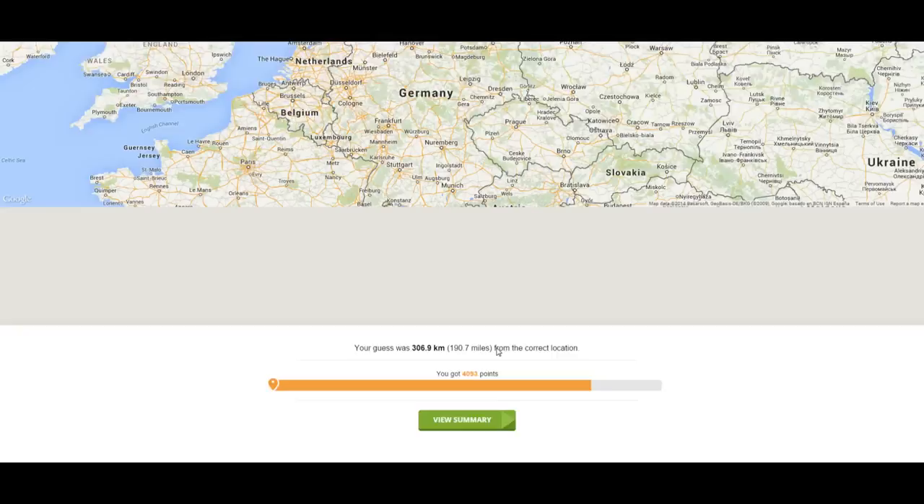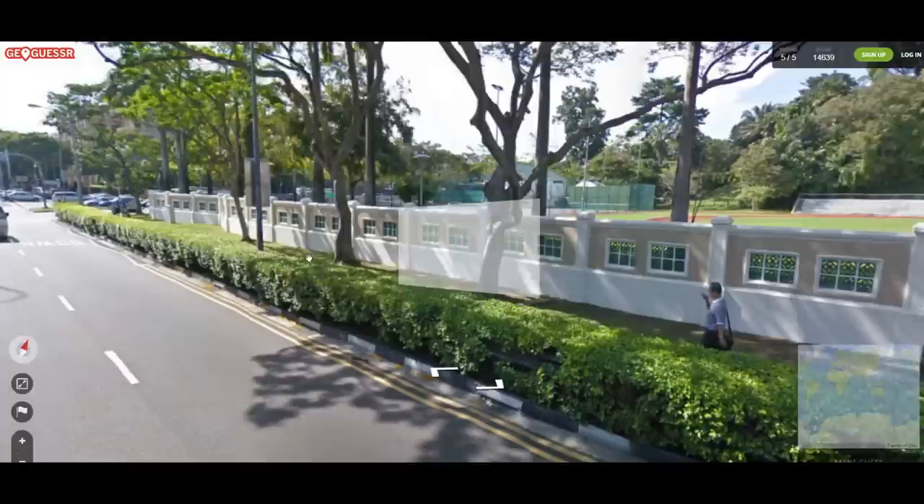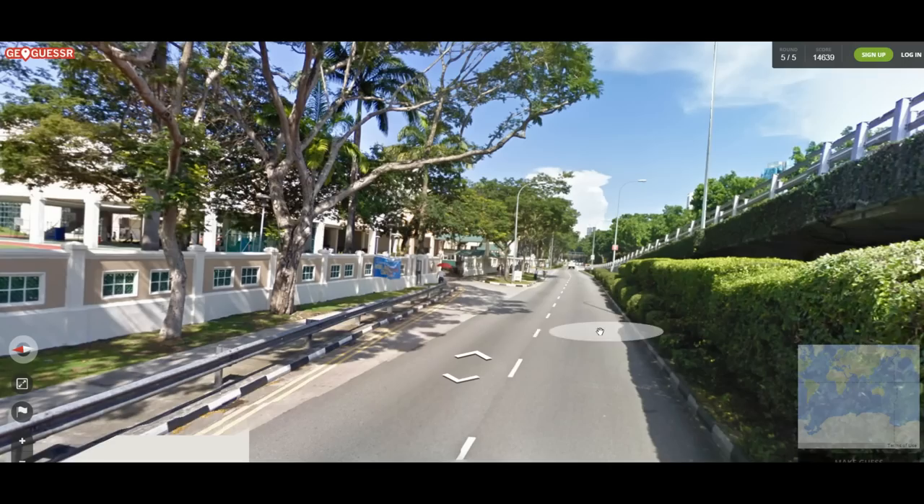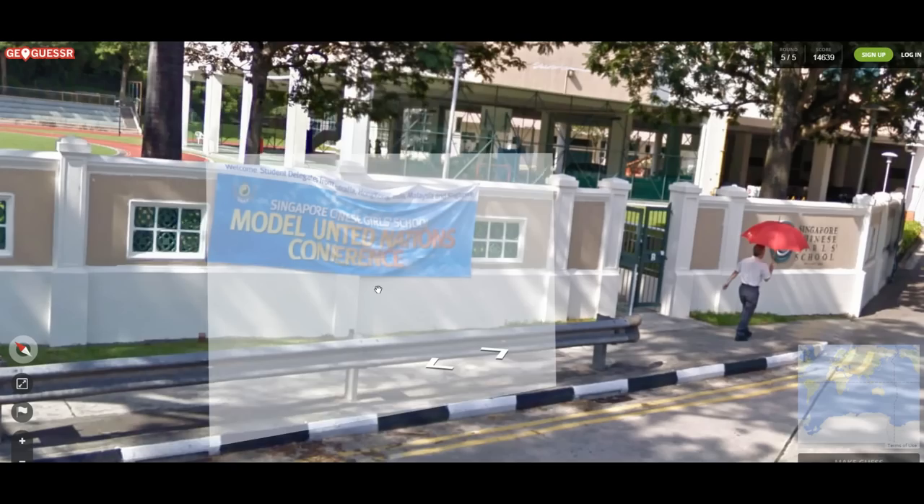If we do very well this could end up being our best run, but it looks like we're probably going to end up doing a little worse than last time. I'm going to guess that we're in Asia — these roads look Korean, honestly. But I've only been to Korea in Asia.